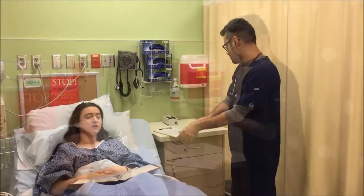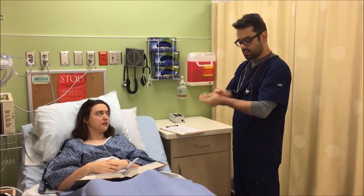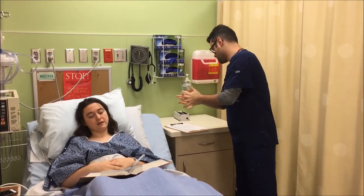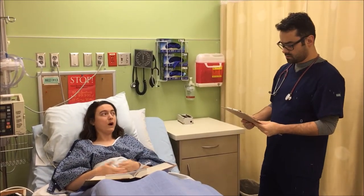How are you doing today, Caroline? I'm okay. I just really don't like these things on my legs. Well, tell me more about why you don't like the SCD devices on your legs. These stupid squeezing devices on my legs are driving me crazy. They're itchy and noisy and I want them off. Why do I have to wear them? They're pretty ridiculous.